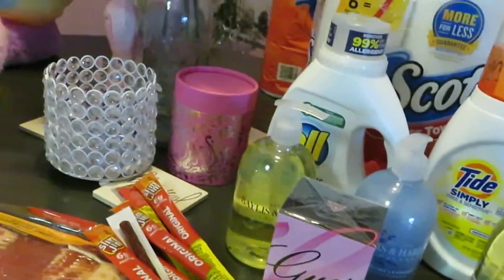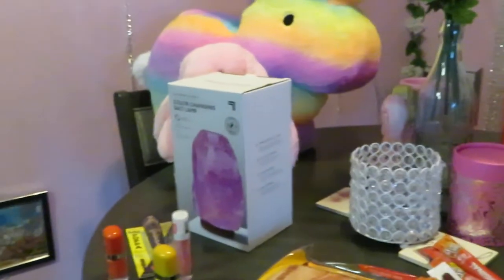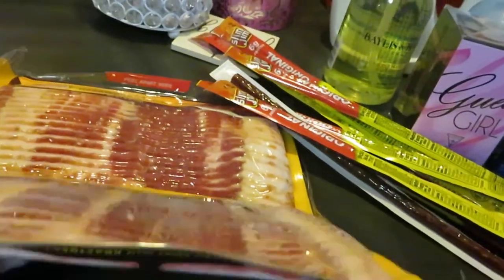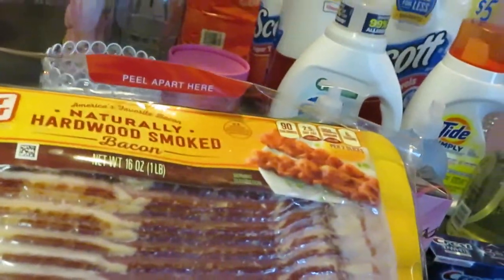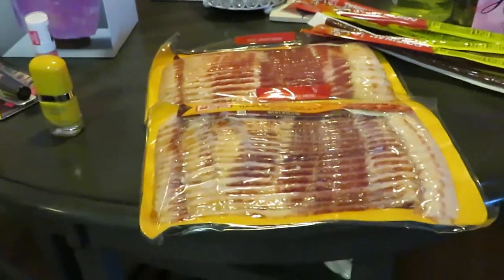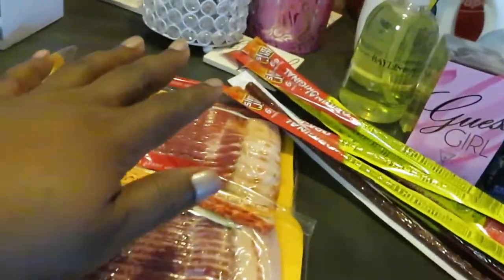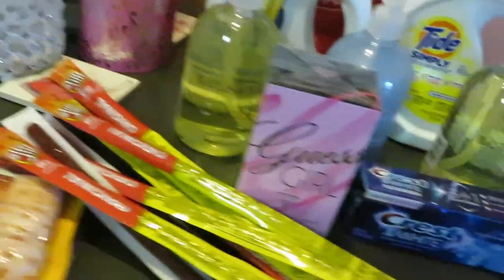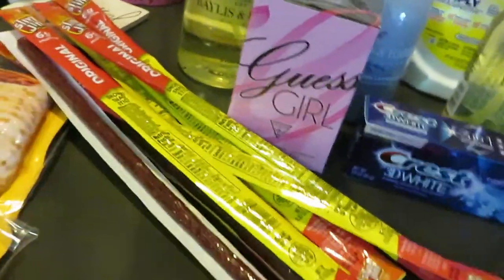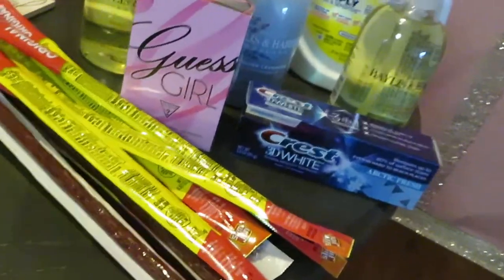Walgreens had on sale — and you guys know I usually always grab this deal — their Oscar Meyer bacon, on sale two for eight dollars. And you guys know we love the Slim Jims; I always pick those up. Slim Jims are priced at two for three dollars, nothing special, no sale.